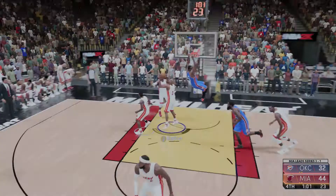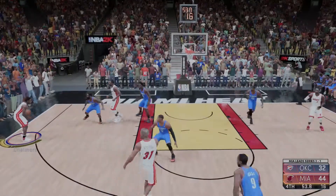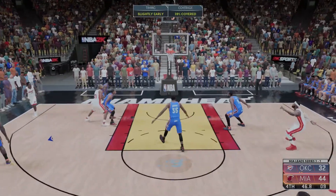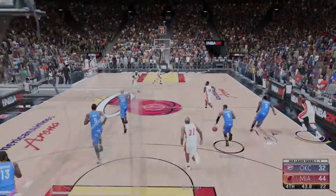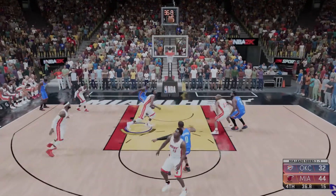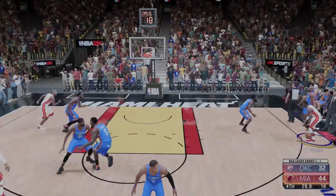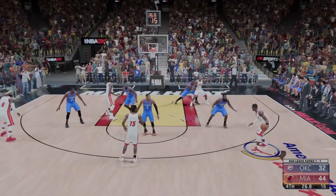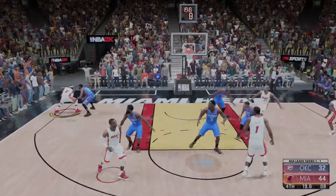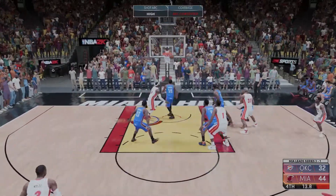51 seconds left in the fourth quarter. The three from Bosh — Thunder with the rebound. Even with good coverage defensively, he has the confidence to drill the three. Westbrook missing, Chalmers with the ball — the 12-point lead, their biggest of the game. Harden against Wade, on the wing James, shot clock at six, over Durant — Miami no good on that time either.